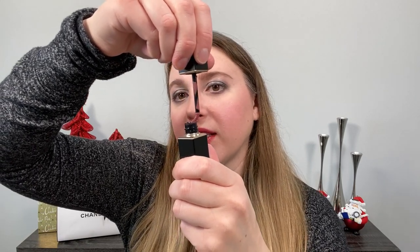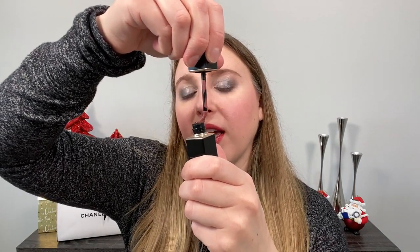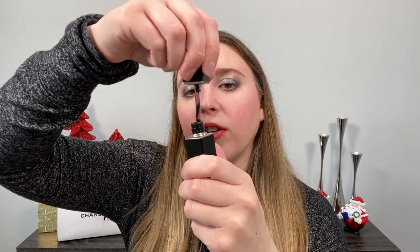Another thing I wanted to note: this is a traditional doe foot with a little bit of flex. However, I actually prefer the Suku applicator because it has much more flex and acts more like a lip brush on your lips — I find it a little more comfortable and easier to apply with. It's a personal preference, but they are noticeably different, though probably not a big enough difference to be a deciding factor.